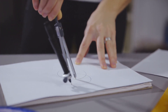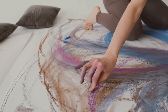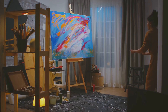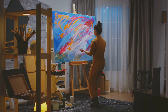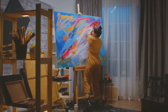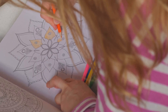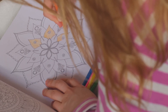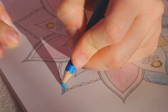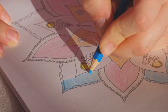Integrating mandalas into dot painting is not just an artistic endeavor, but a spiritual journey. Dot painting, being a meticulous and focused art form, naturally aligns with the creation of mandalas. The process of placing each dot — carefully considering its size, position, and color — is a meditative act. It's like piecing together a cosmic puzzle, each dot contributing to the overall harmony. Creating mandalas through dot painting can be a therapeutic process, allowing you to focus your mind and clear away the clutter of everyday thoughts. The meditative aspect can promote relaxation, reduce stress, and even enhance your overall well-being.